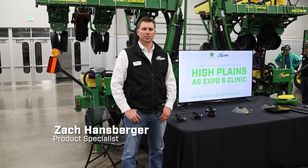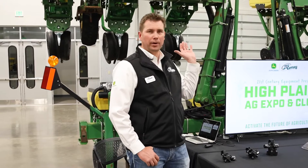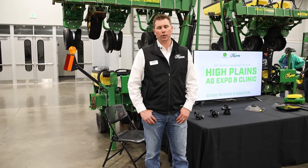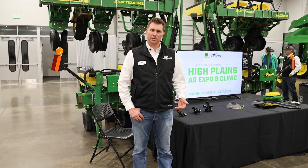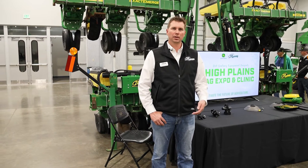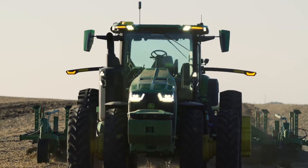My name is Zach Hansberger. I'm a product specialist here at 21st Century Equipment. Behind me, we have our demo PUK planner — PUK being Precision Upgrade Kits. The beautiful thing about these kits is we are able to customize sprayers and planters and tractors with different sets of technology that helps any operation start moving towards our autonomous platforms.